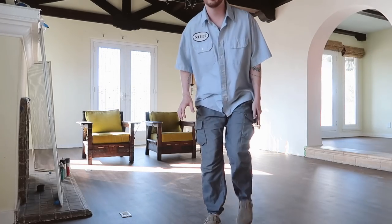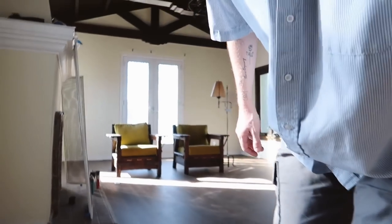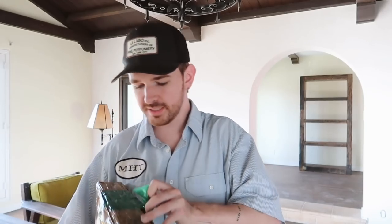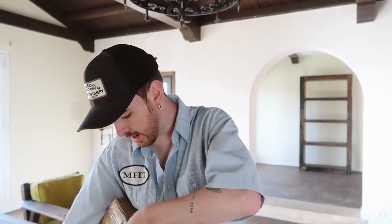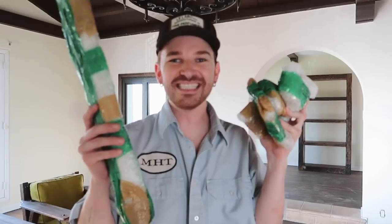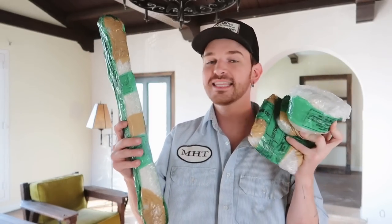I still have to finish off the painting in here, but I actually got some deliveries today that I want to open with you guys. The first thing is a DHL package, which I don't really remember... oh, I think I know what this is. I think this is actually the brass rail for behind the stove in the kitchen that's going to be mounted on the marble.